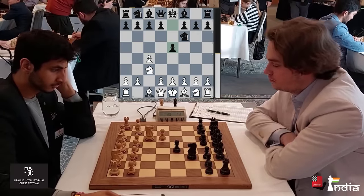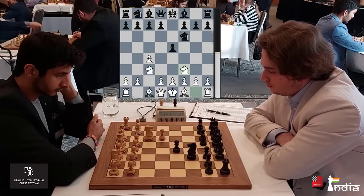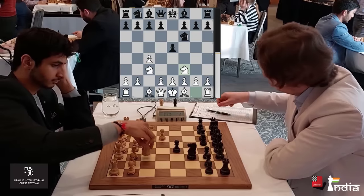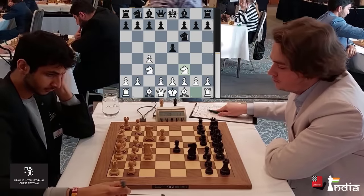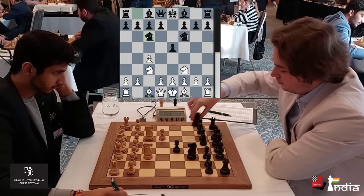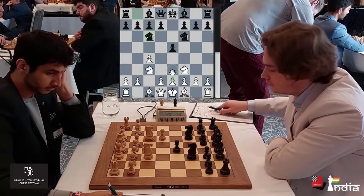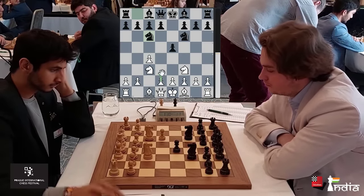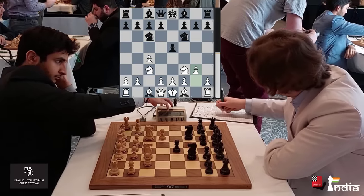E5 played. We've seen this English happening on several occasions in this tournament. The four knights will most likely come out. Vincent takes his time and plays his knight out to C6. Vidit can go for lines with E3, there is also a possibility of D3, but the main line is G3 and he plays it.